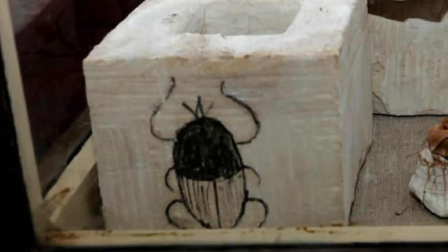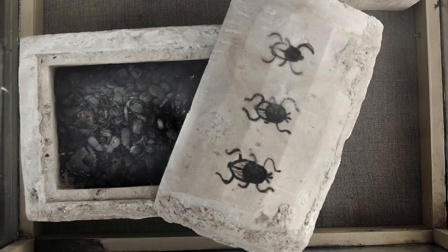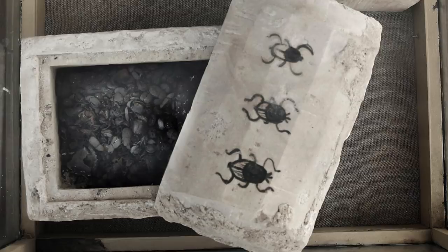In the press release that came out yesterday, Waziri said: 'The mummified scarab is something really unique, it is something really a bit rare. A couple of days ago, when we discovered those coffins, they were sealed with drawings of scarabs. I've never heard of them before.'